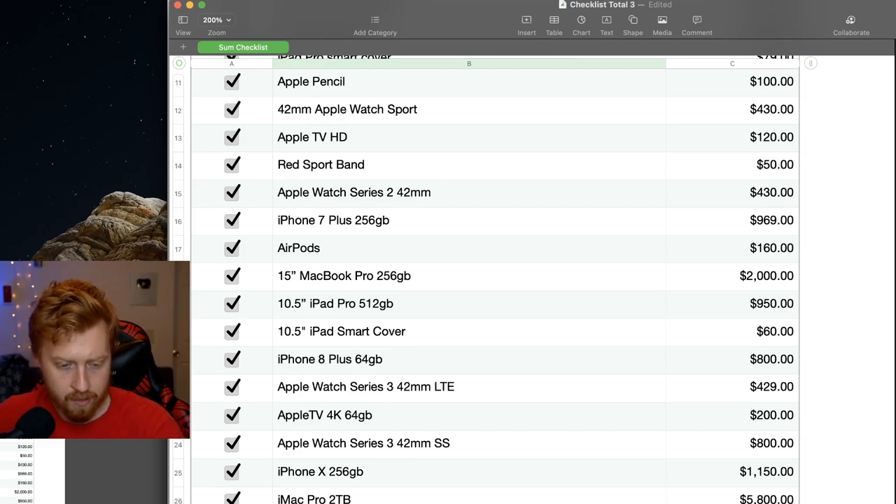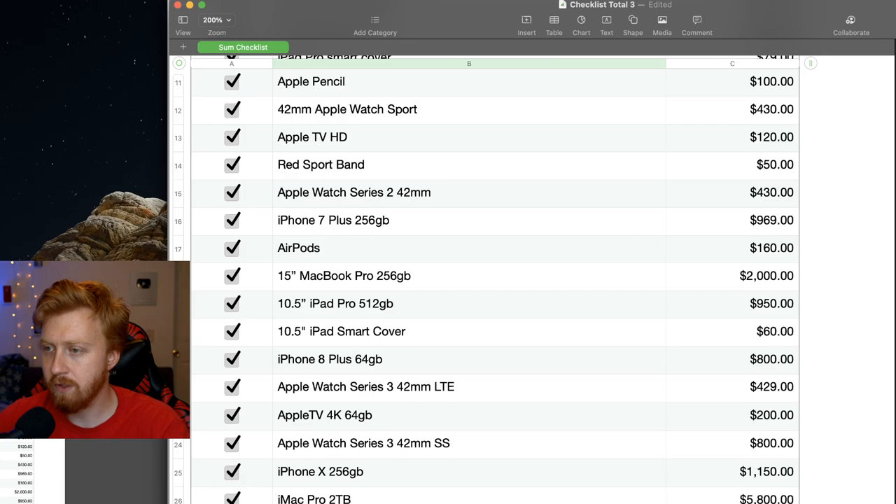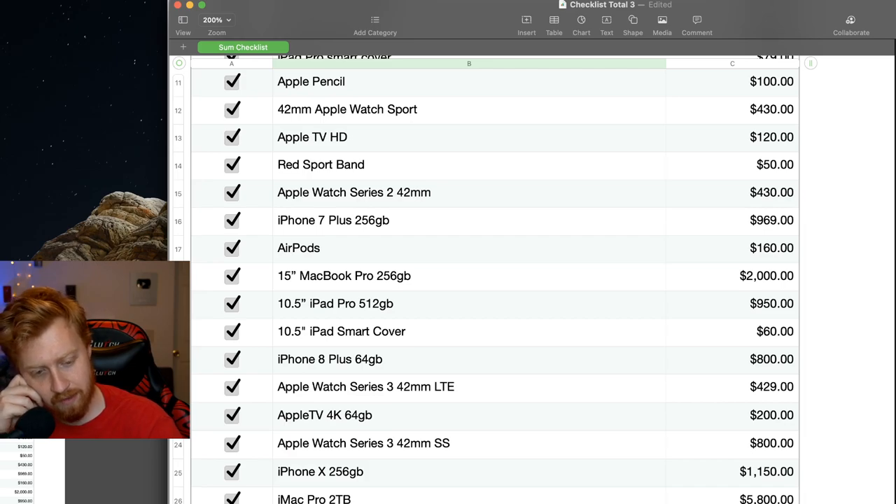We're getting into 2018 territory. There was the red iPhone 8 Plus — I did keep that and eventually sold it. That one was also $800. So the space gray 8 Plus in September, and then the red 8 Plus came out in early 2018. I made a lot of videos back then. We never got AirPower — sadly that one never shipped.